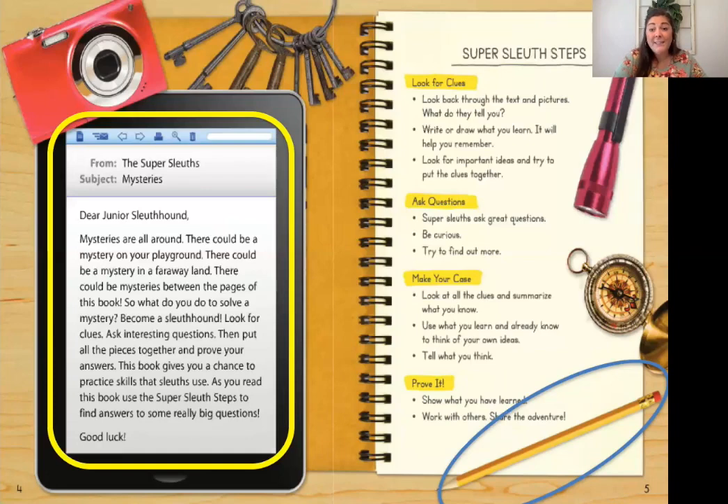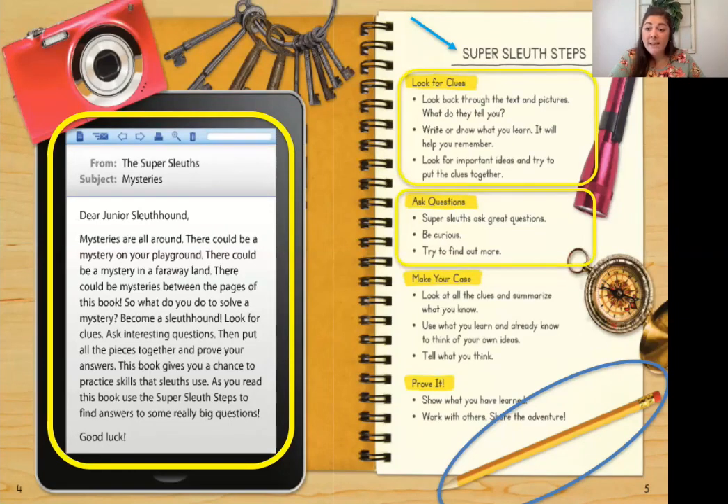Let's take a look at these super sleuth steps — it's a tongue twister. The first one says look for clues. We're looking for clues as we're reading all the time — we call them details sometimes in class. When you're reading, you're always looking for clues or details to help you understand. That leads me to ask questions. Your teacher probably always tells you it's important to ask questions as you're reading. When you're asking yourself questions, you're making sure that you understand what you're reading, or if you might need to go back and reread it again.